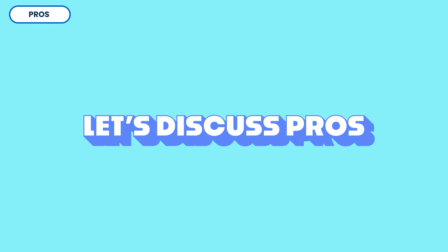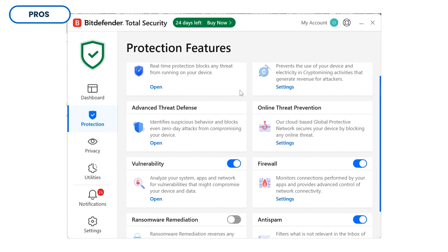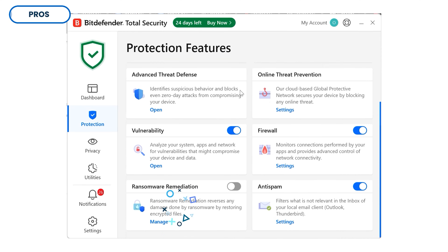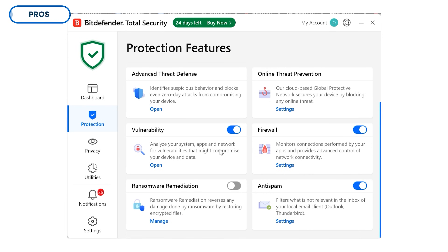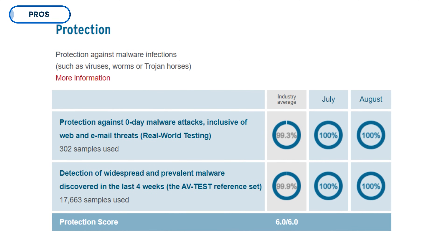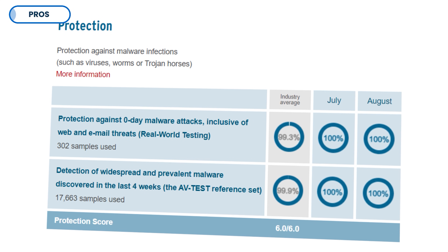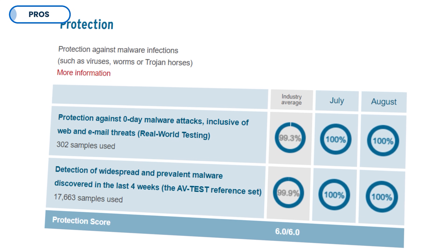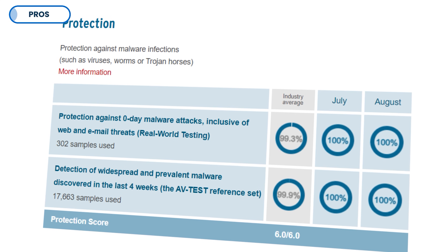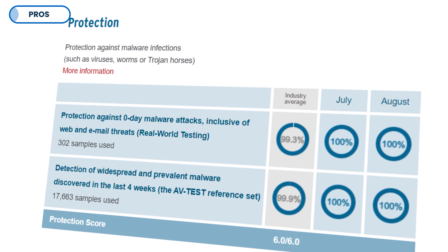Let's start with what Bitdefender Total Security gets right. With Bitdefender Total Security, you get the best real-time protection available against viruses, ransomware, phishing attacks, and even advanced threats like zero-day exploits. In AV-Test's evaluations from December 2024, Bitdefender was able to detect and remove 100% of malware that the computer was exposed to. And it's not just a one-off — Bitdefender consistently ranks among the top-rated antivirus products year after year.